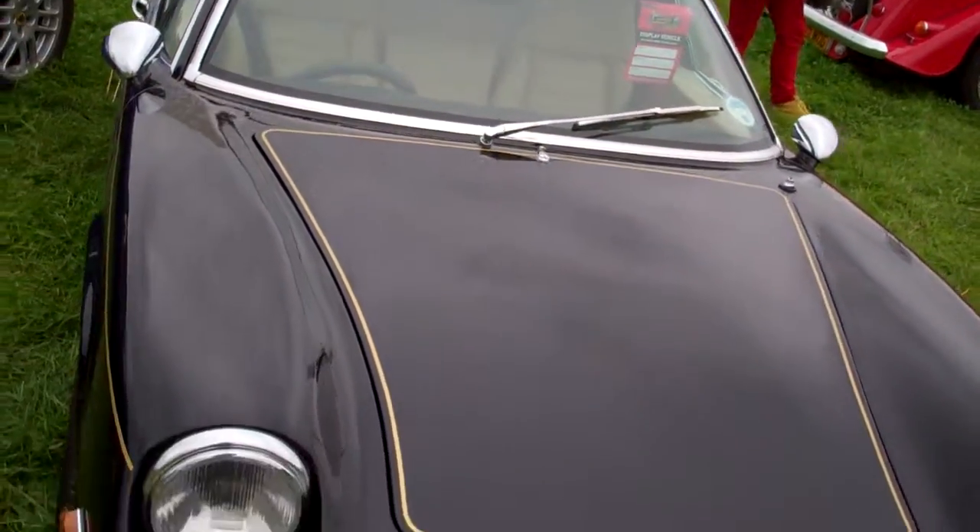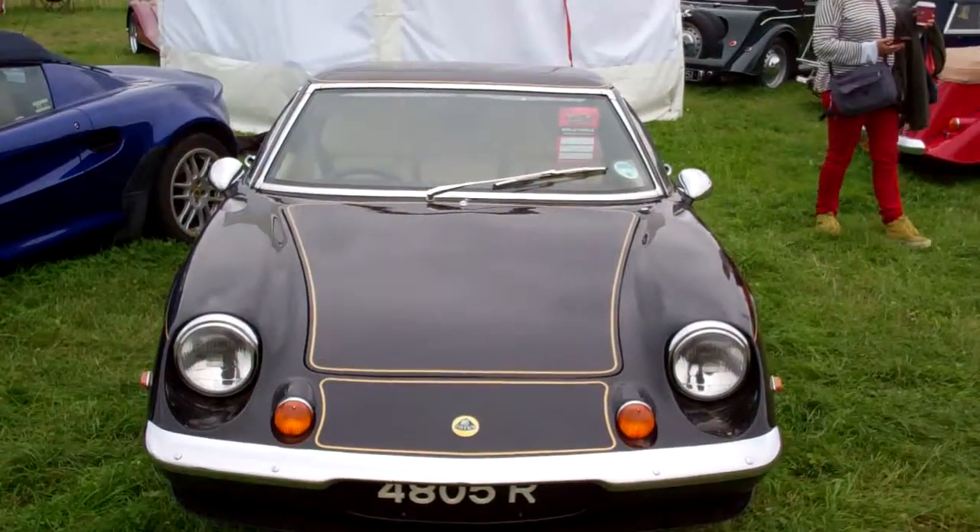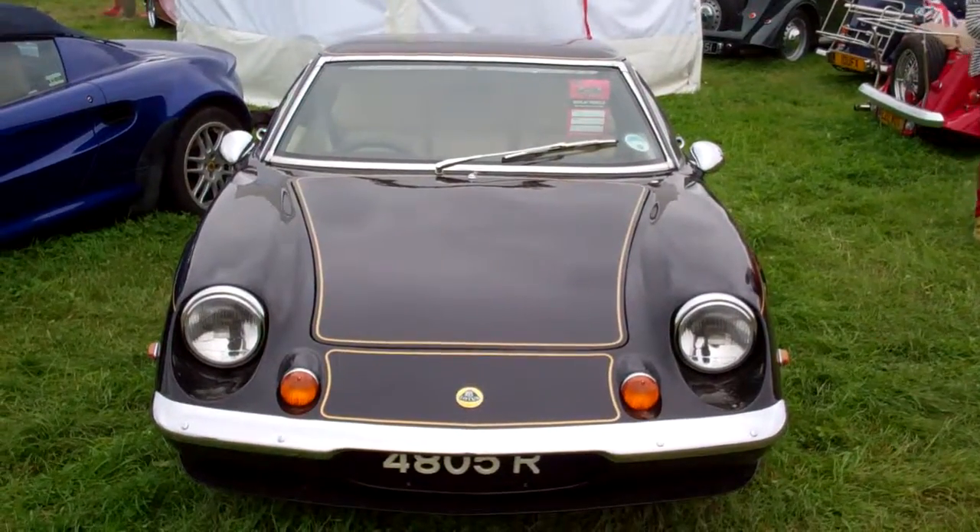Colin Chapman's ethos was always to add lightness, and he certainly managed it with this Europa. Early ones were called the Lotus Europe, and of course they dropped that soon for the Europa.